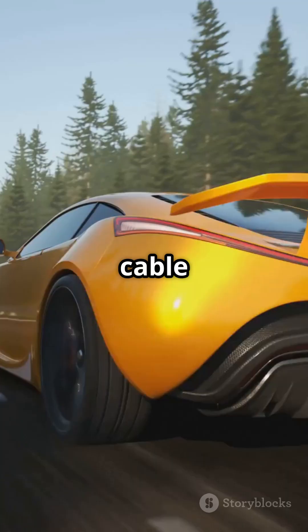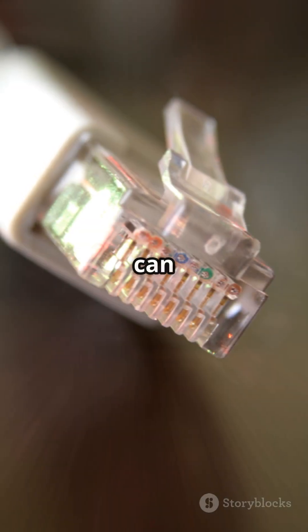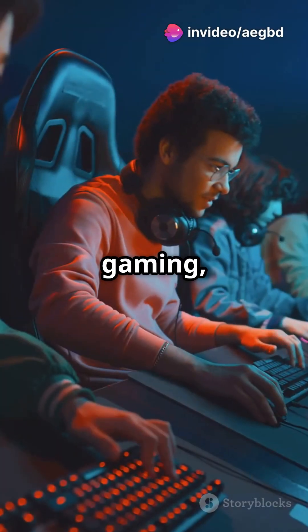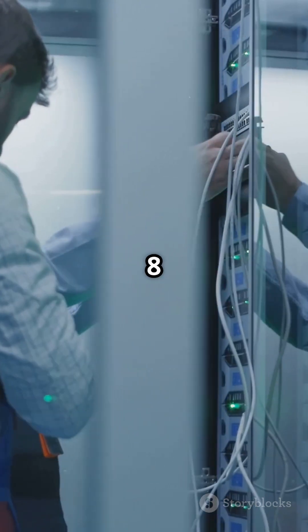Now Cat 8 cables? They're the sports car of the cable world. These bad boys can rev up to a whopping 40 gigabits per second — that's 40 times faster than Cat 6. So if you're gaming, streaming 4K videos, or running a data center, Cat 8 is your go-to.